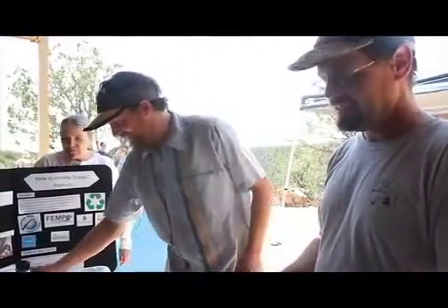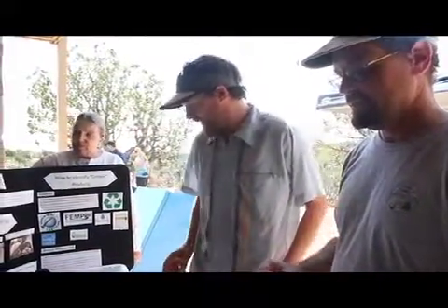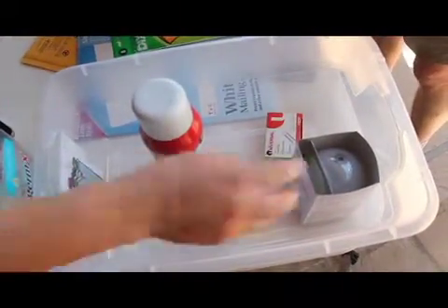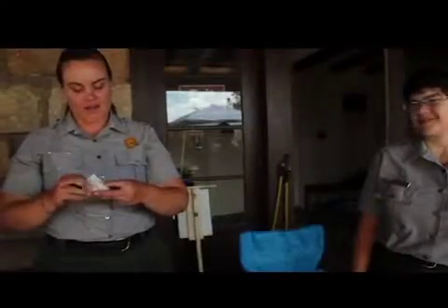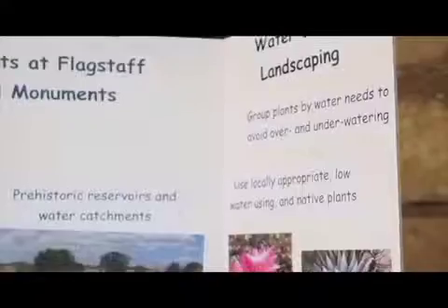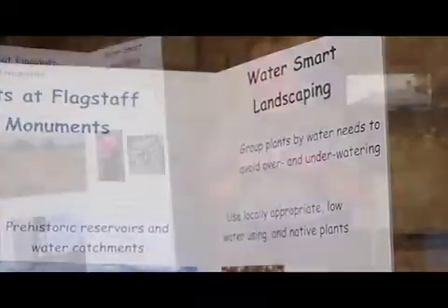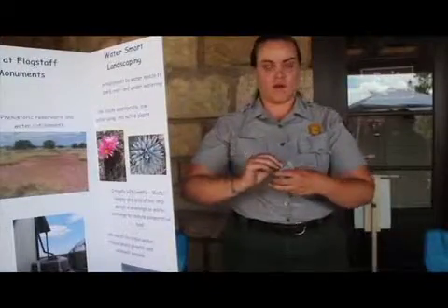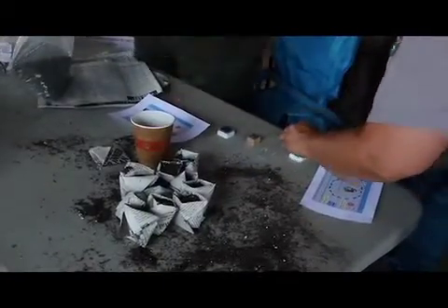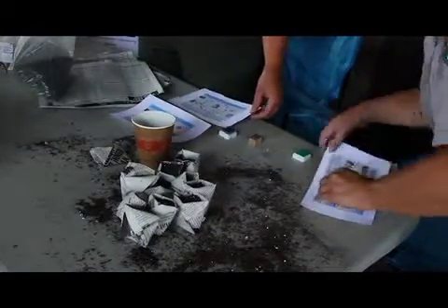Today I learned about green products, and when I go to the grocery store I'll take a closer look at the label to see if what I'm buying is really friendly for the earth. We are talking about water conservation today and planting Hobie black beans. They are drought resistant and native plants, so they take less water to grow, and we're planting them in newspaper pots that biodegrade.